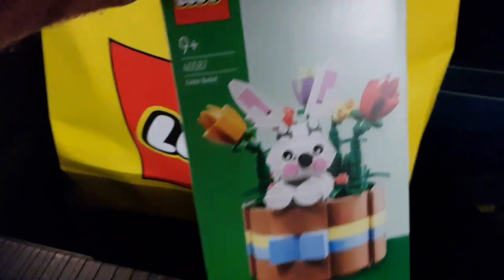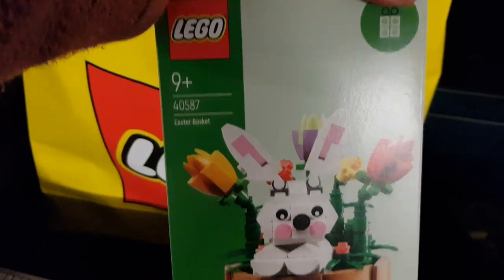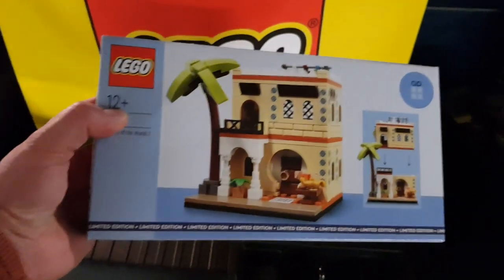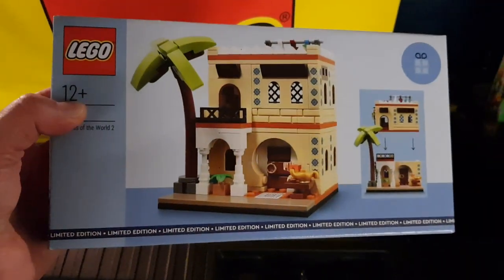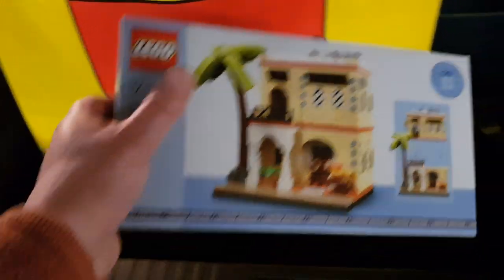And I also got the Easter Bunny which is a nice set — set 40587. Spend over £65 to get that one. But I also got the Houses of the World. I did toy with the idea of getting this because it's quite a small set — £220 spend on this which is really high. But they're a nice set and I've got the first one of these. I've only got one of the first one, this is the second one, so I thought it was worth getting one of those.